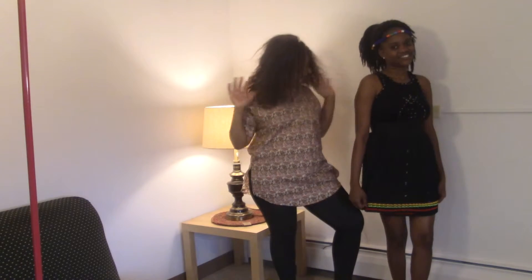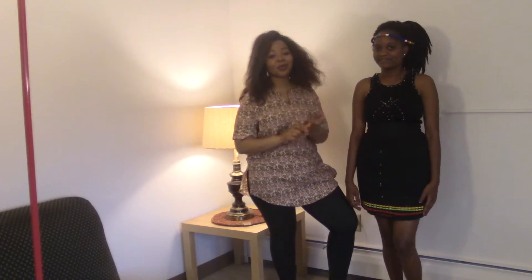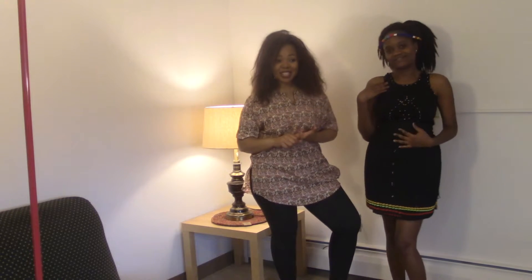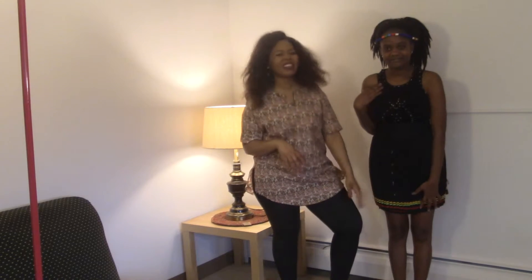This lady here is dressed in umvunulo. This is something you can wear when you go to parties, when you go to weddings, and especially ceremonies of coming of age called umemulo. Young girls like to dress in this and the skirt must just be above the knees.